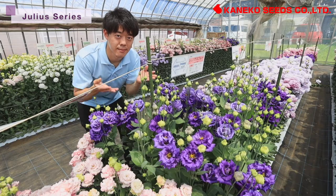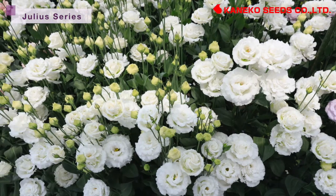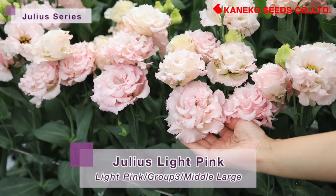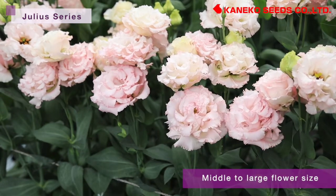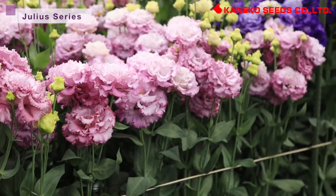This series also has hard petals and long vase life, contributing to less damage during transportation. Now let's check some of the major varieties in this series. Julia's Light Pink and Julia's Lavender have middle to large flower size, getting high evaluation in flower auctions in Japan. These two varieties are very popular for wedding or funeral ceremonies.